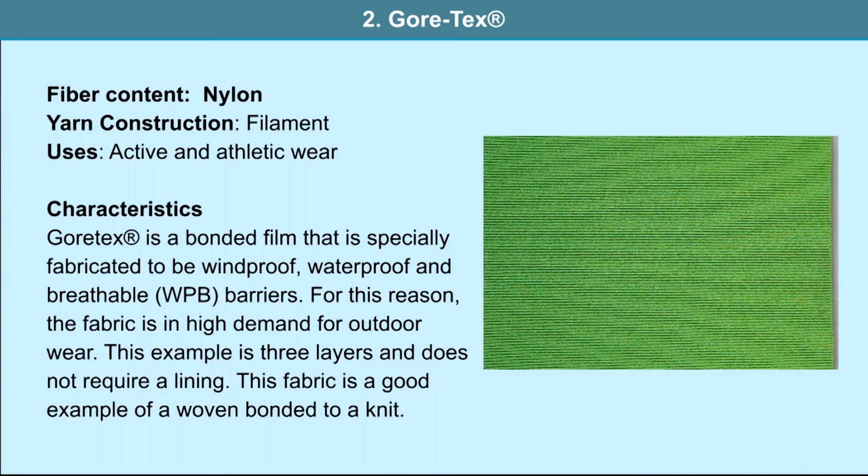Gore-Tex: the material used is nylon and it is a filament yarn. It is used in active and athletic wear. Gore-Tex is a bonded film hidden on the inside, specially fabricated to be windproof, waterproof and breathable. The fabric is in high demand for outdoor wear. This example is three layers and does not require a lining. The face of the fabric is a herringbone, the middle layer is a high-performance film that is a barrier to rain yet allows perspiration vapor out, and the inside is a tricot. This fabric is a good example of a woven bonded to a knit.